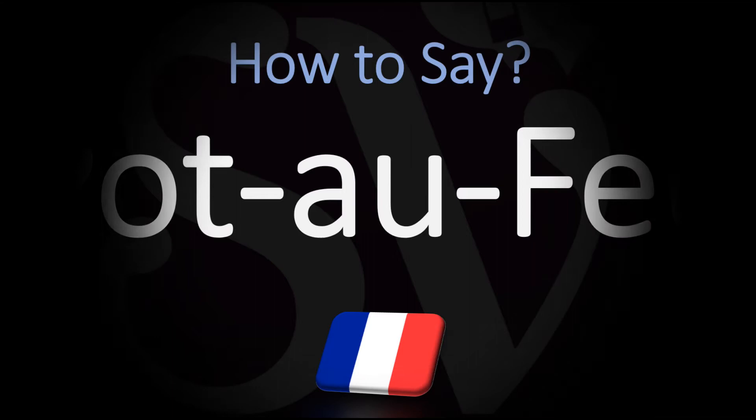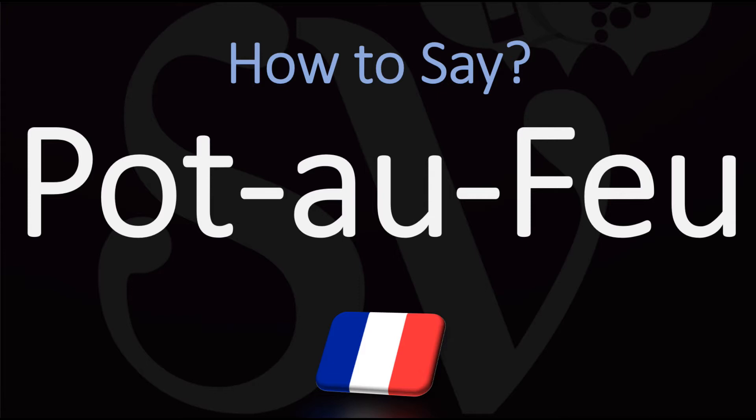Bonjour, this is Julien, the Frenchman who makes French pronunciation videos here on YouTube, and we are looking at how to pronounce with a typical French pronunciation the name of this very traditional dish from French cuisine.